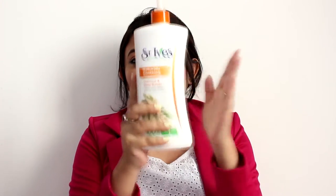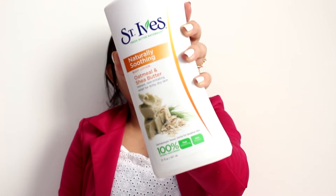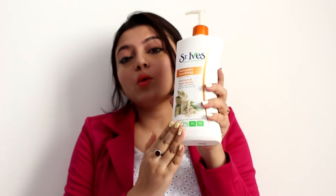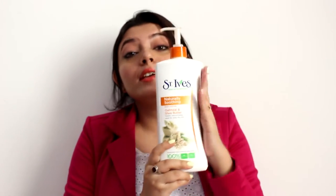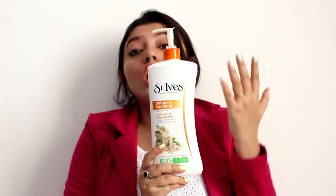The next product is this huge jumbo-size product — the St. Ives moisturizer or body lotion in the oatmeal and shea butter variety. This is a huge bottle that's surely going to last more than a year or so. The best part about this one is that it claims to have 100% natural ingredients, and it does. I have seen many people throughout the world raving about this product, so this one is a must-try if you have normal to dry skin.